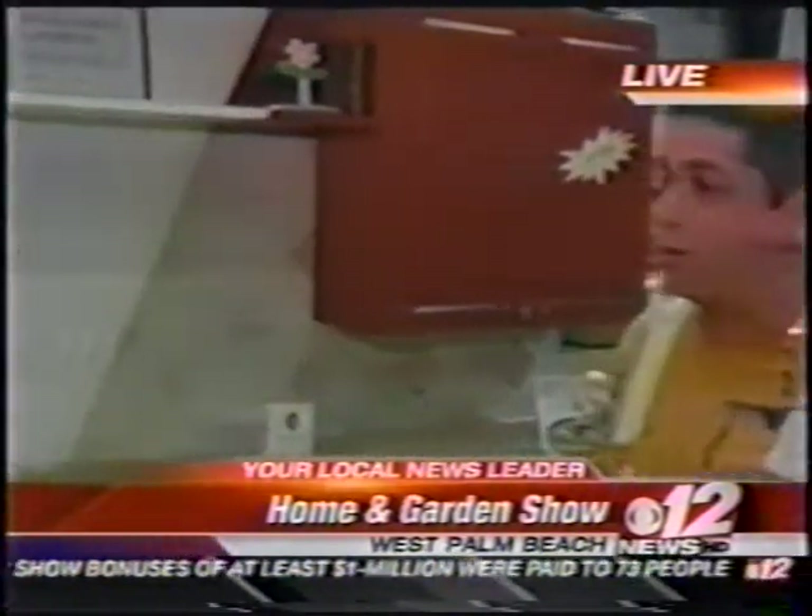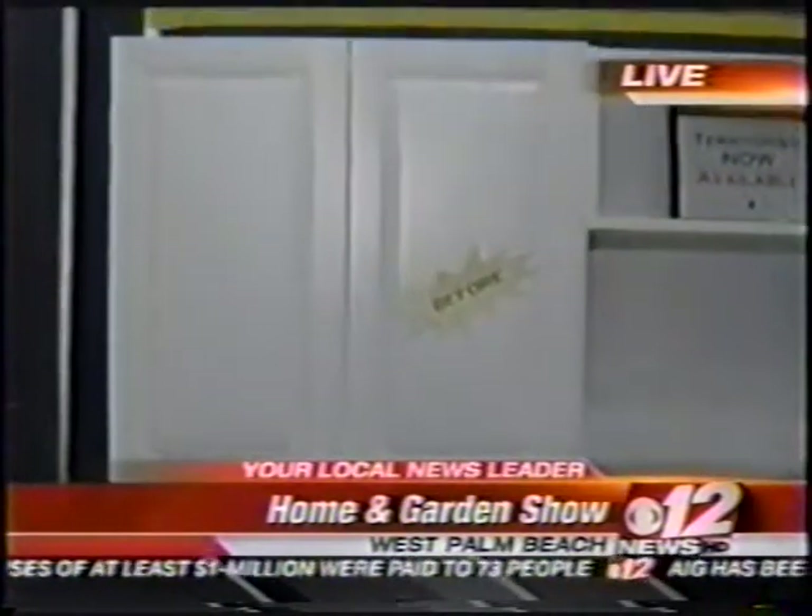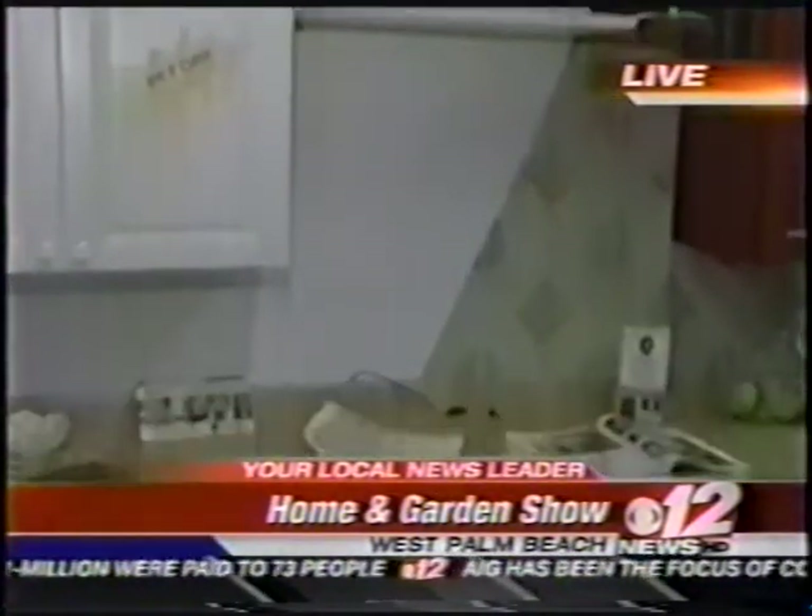I hear you're offering a deal if people come to the home and garden show. Yes. If they go to floridahomeshows.com and order their tickets online, they can save three dollars. And then when they come to the show at our booth, we offer 10% off on our garage door faux finishing and about $20 a foot discount on the kitchen and bath cabinets.